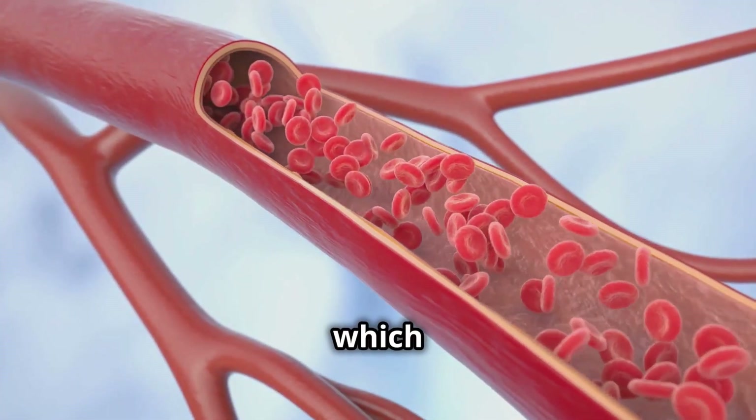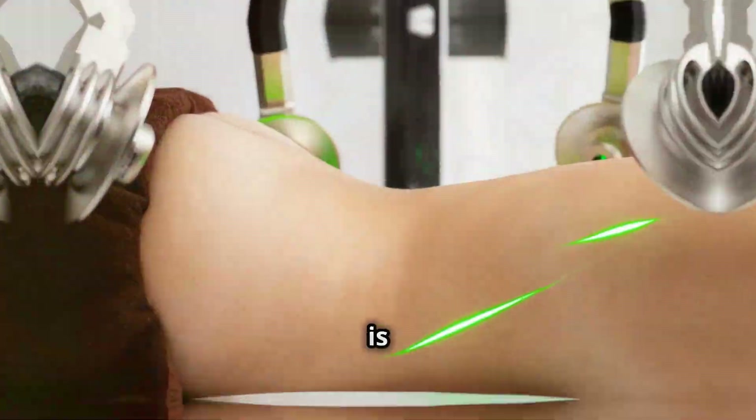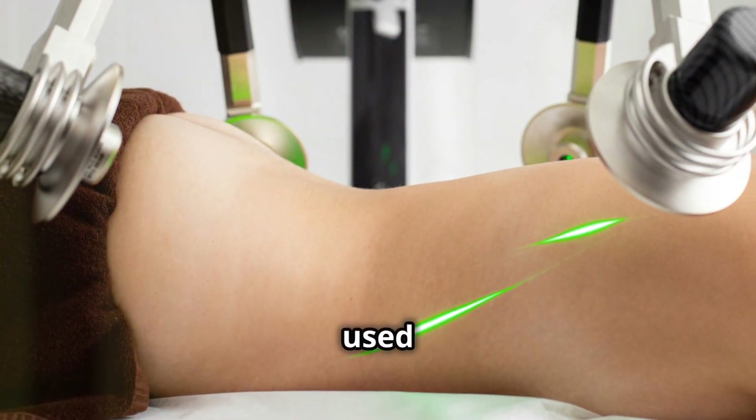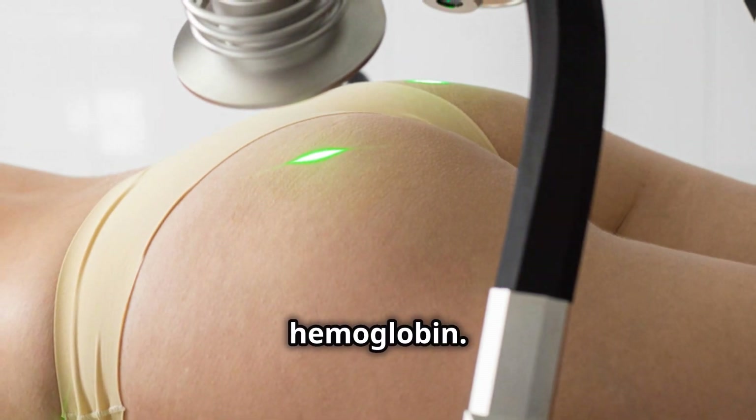Similarly, hemoglobin, which gives blood its red color, absorbs light in a different range. This is why vascular lasers, like those used to treat spider veins or rosacea, use wavelengths that are specifically absorbed by hemoglobin.